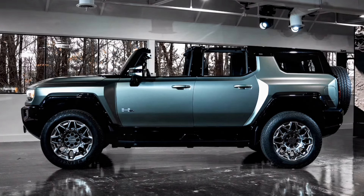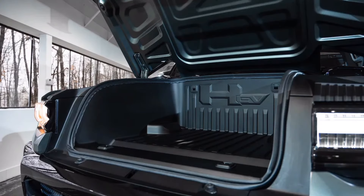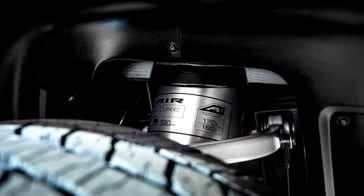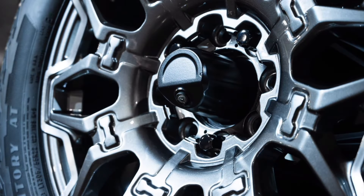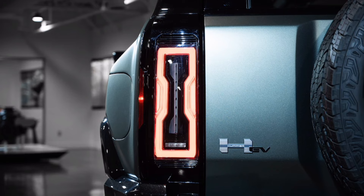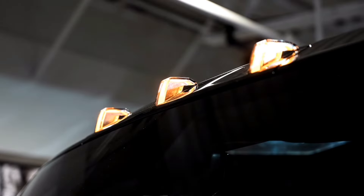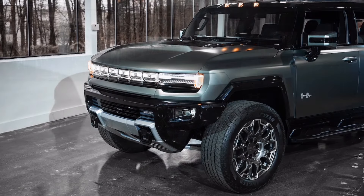For the new GMC Hummer EVs, differences in battery pack voltage levels between the truck and SUV are responsible for the power difference. The pickup truck's 135.6-inch wheelbase accommodates 24 battery modules mounted in six rows, each two abreast and two deep. The SUV's 126.7-inch wheelbase requires a shorter battery pack with only five rows, or 20 modules. The 20-module pack operates at a slightly lower voltage and cannot supply electrons to the motors at the same rate, which is also the primary reason the SUV's estimated range falls 50 miles short of the pickup's.